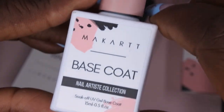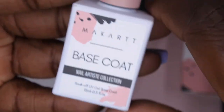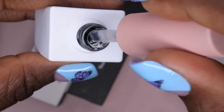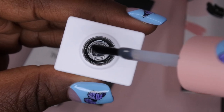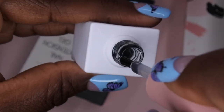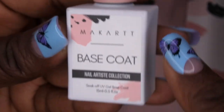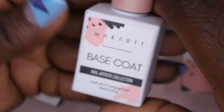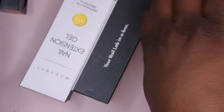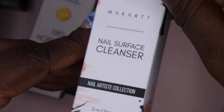We also have a base coat. I actually don't have McCart's base coat, so that's pretty nice. You get a 15 ml bottle, which is a good amount. The consistency looks like a medium viscosity — not too thick, not too thin. I'll be excited to play around with it. I also do dip powder with the gel method, so I can never have enough base coat.